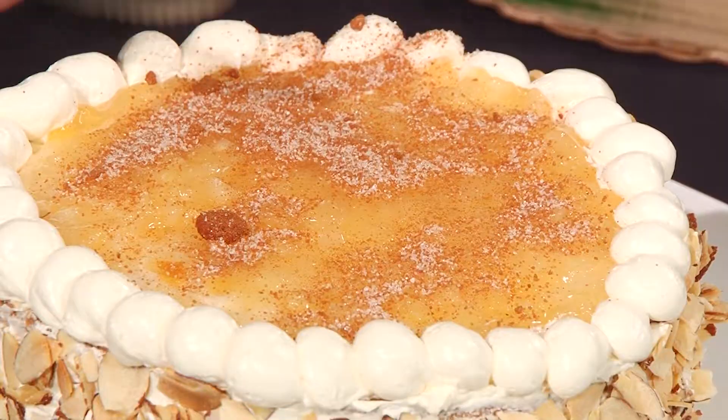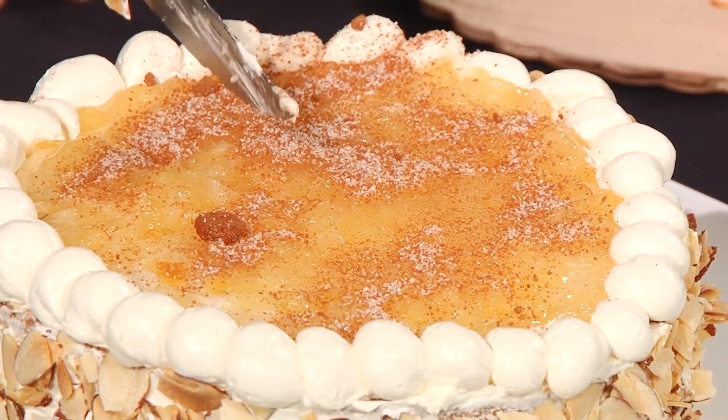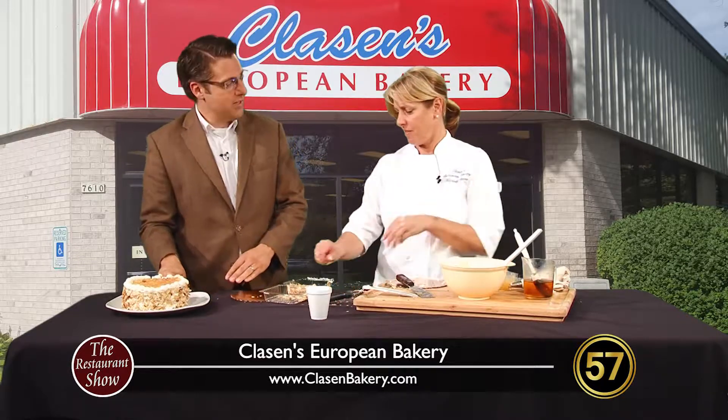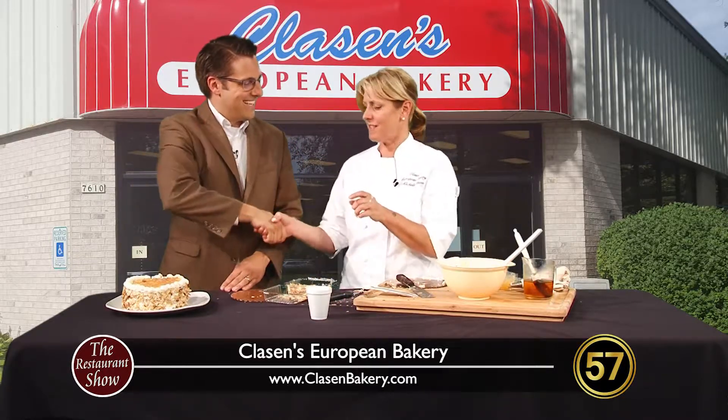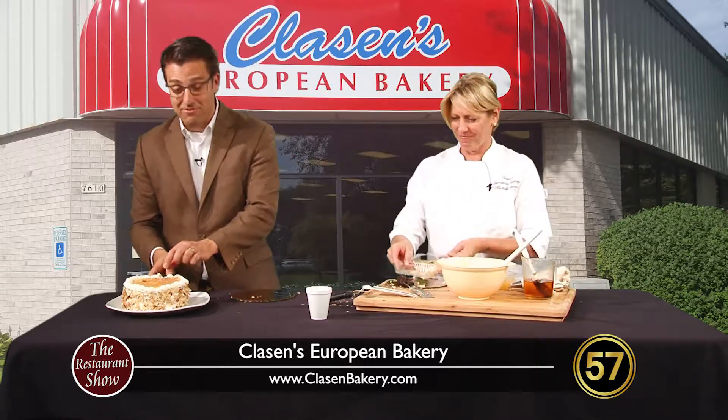We are out of time already, so the viewers at home will get a chance to see me try this. I'm really excited about this. Michelle, always a pleasure to have you on our program — thank you so much for coming on today. Don't go away, there's more Restaurant Show coming up after the break, so stick around.